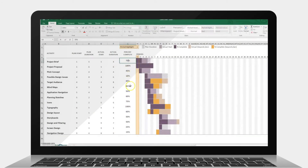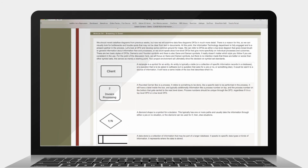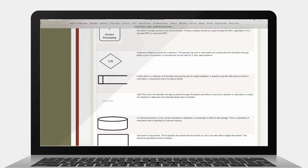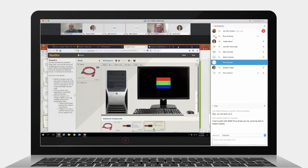You'll study online, but you won't be alone. Our instructors have worked in the field and regularly host live classroom sessions that let you ask questions and learn from their expertise.